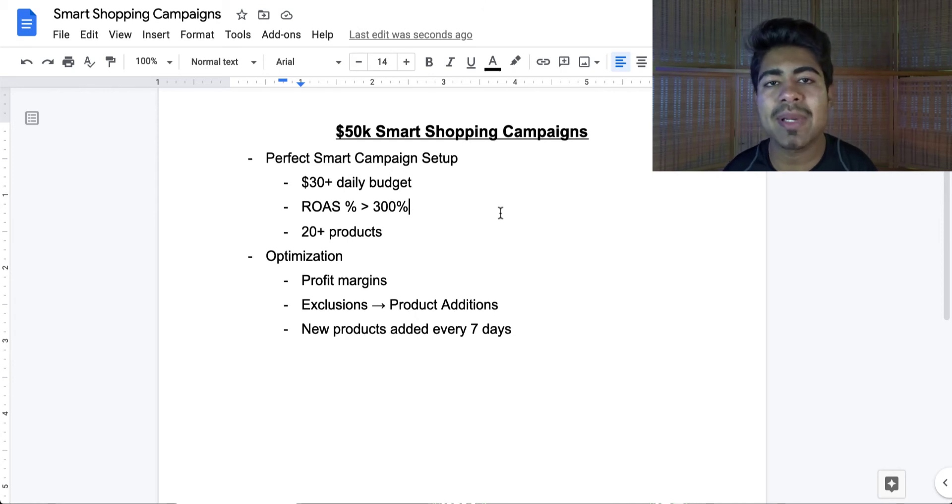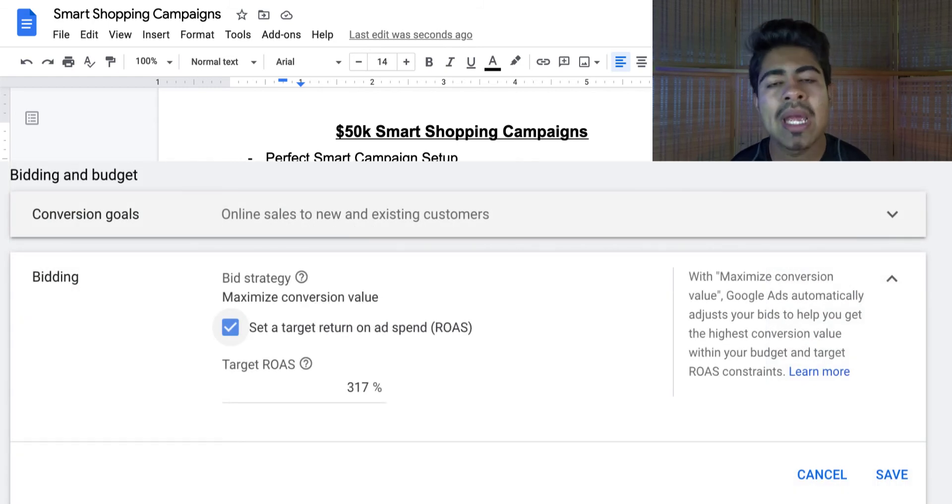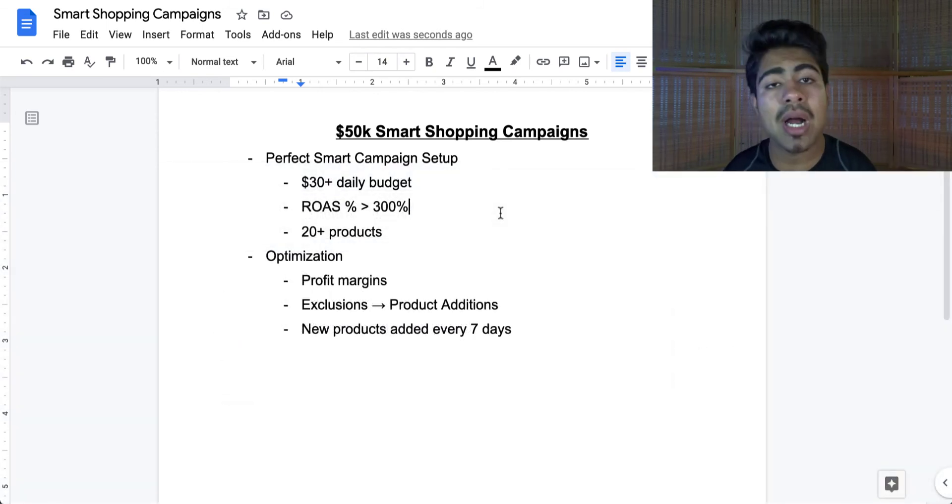The reason is so that the campaign stops spending money on bad traffic and starts getting higher quality traffic — that is exactly what happens when you increase that percentage. Keep it too low and Google is going to try to find as many people as possible, and a lot of those people may not be the ideal traffic for your products. When it comes to products, you want to be excluding products every seven to 14 days, looking at their profit margins. If a product has spent past a profit margin but not got you a sale, that product deserves to be excluded.